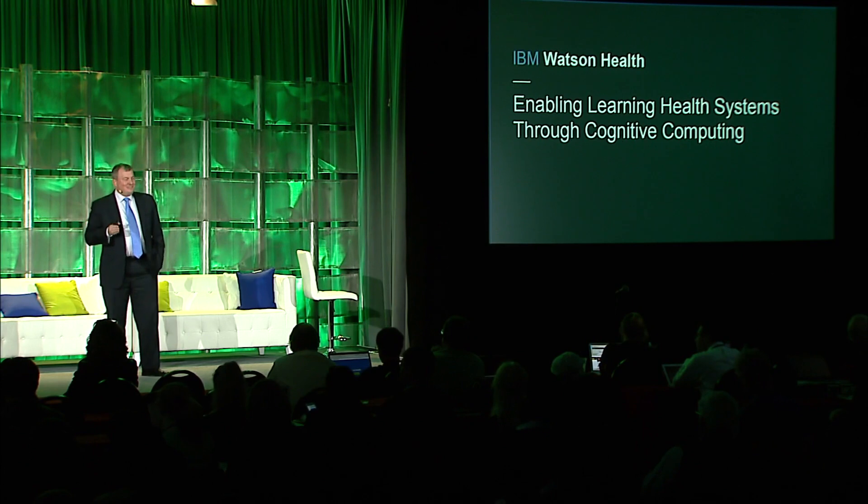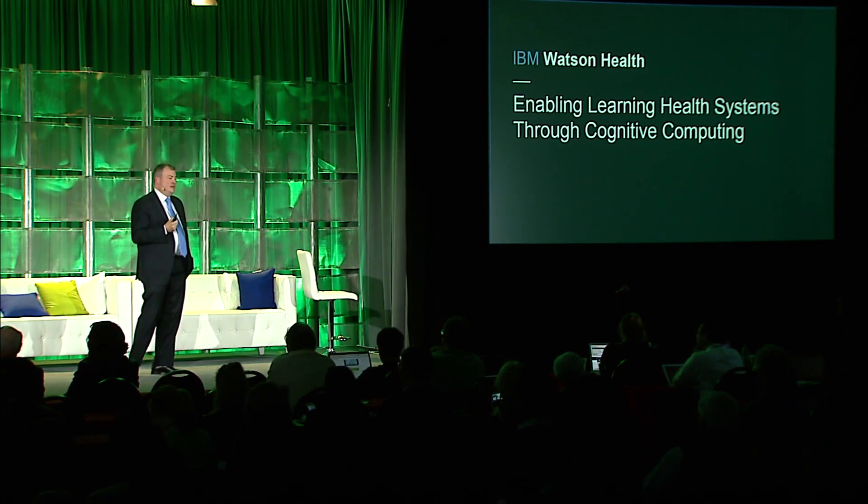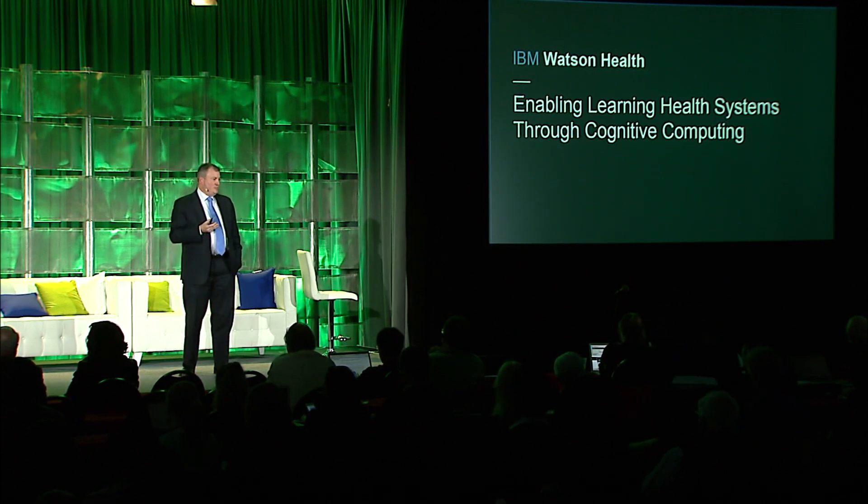It's a pleasure to be here, and it's an interesting task going over after three great speakers, so my goal is to not repeat what they said. Enabling learning health systems through cognitive computing is an interesting topic for me because within Watson, our goal, our mission is to enhance and scale human expertise. So it's really another way of learning health systems when you think about it.